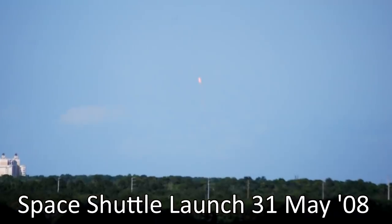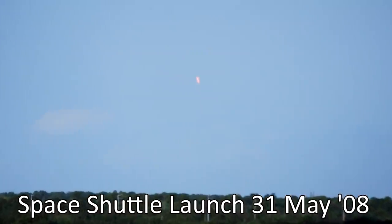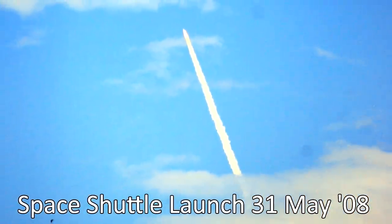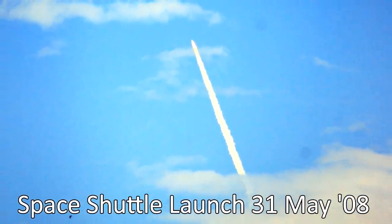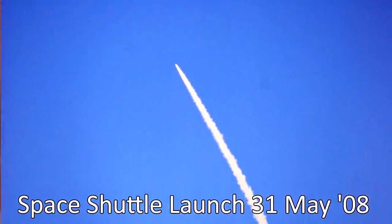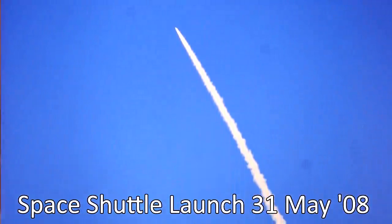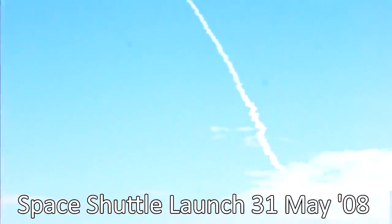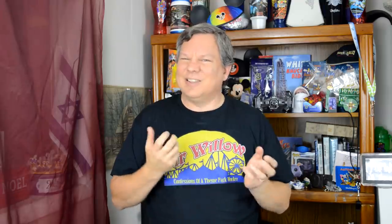If you live in Central Florida for any length of time, at some point you are going to get the opportunity to see a rocket launch of some sort. Kennedy Space Center is not too far away on the coast, about an hour away from Disney World. While we lived there, we got to see a bunch of rockets — there were even a couple times when I was working at Epcot that we got to watch shuttle launches and rocket launches while I was working.